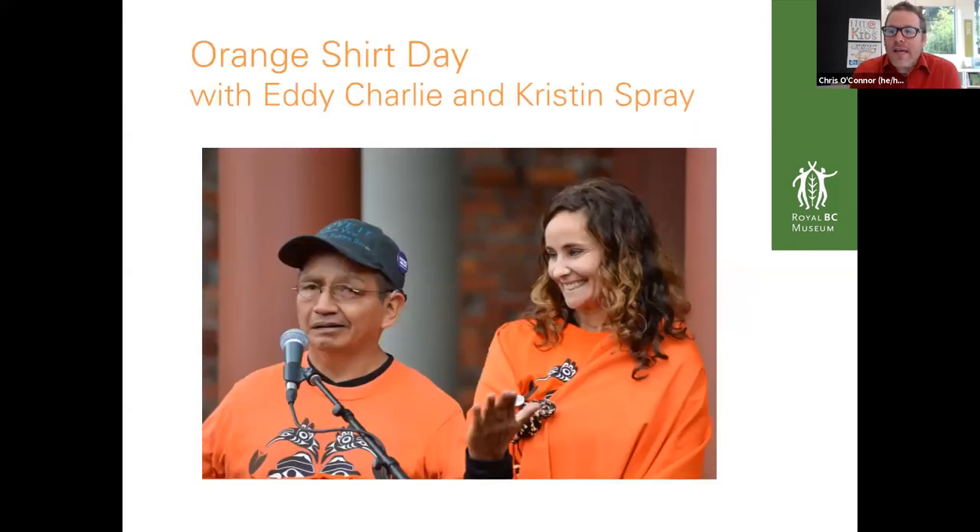Keep exploring — we have lots of dinosaur-related things on our learning portal. If you Google 'learning portal Royal BC Museum,' it will come up and you can search for those things. And next week is Orange Shirt Day, a day to remember residential schools and the legacy and the harm done through them. Eddie Charlie and Kristen Spray, who really led the organizing around Orange Shirt Day here in Victoria, are going to be with us next Wednesday at 11 o'clock.